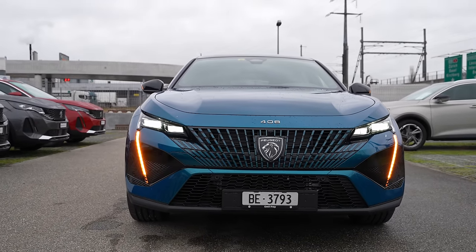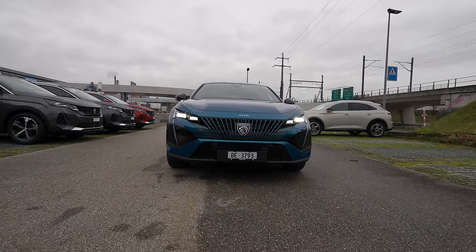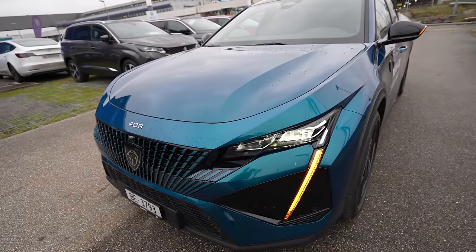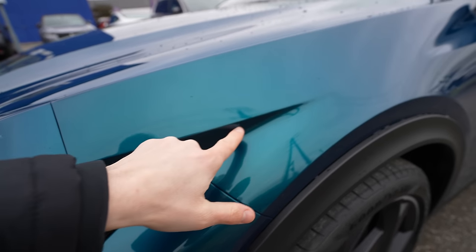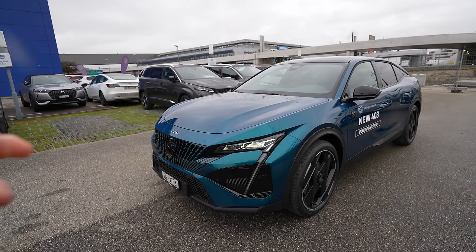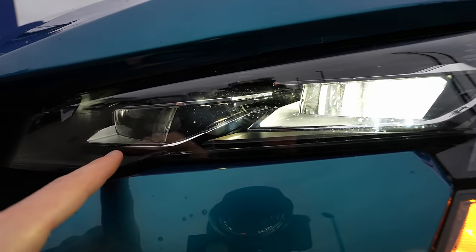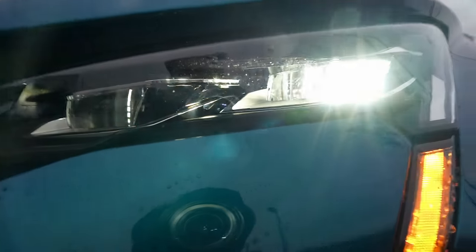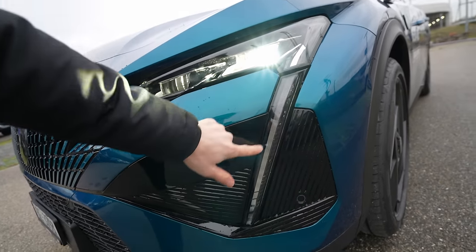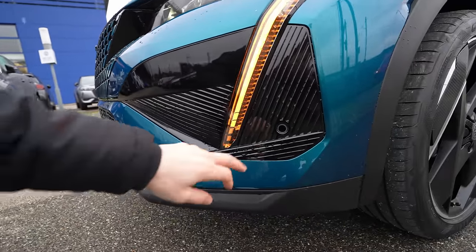On this GT version it comes with matrix LED lights — the newest technology from Peugeot. Amazing lights; I drove the car at night and they are fabulous, with a really good field of view. You can see the sharp edges that give a slightly Asian or Japanese style. The matrix LED lights are not only nice-looking but also very practical. Turning signals and daytime running lights are all LED.